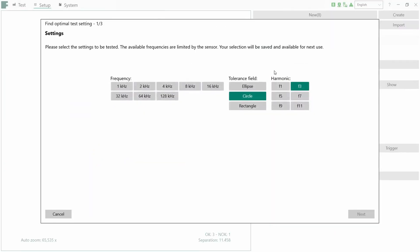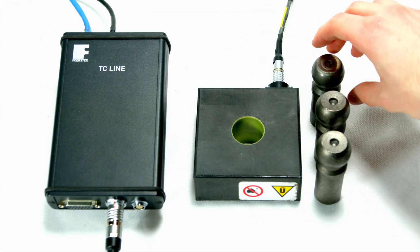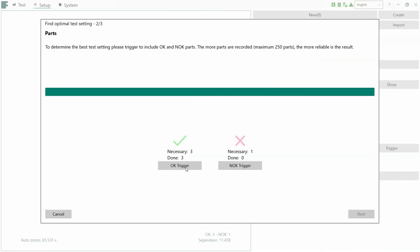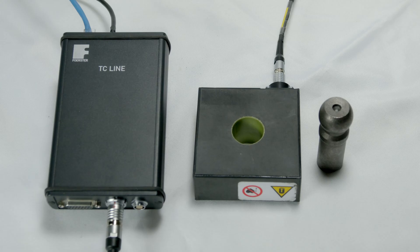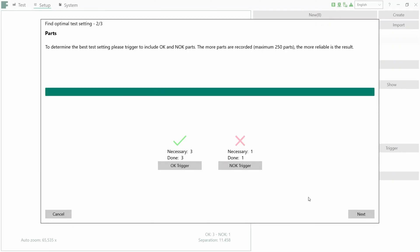The TCL's intuitive interface creates the ability for an extremely quick and easy setup, making this an ideal device for operators of all skill levels. Through our testing, a typical setup can take 40 seconds or less.